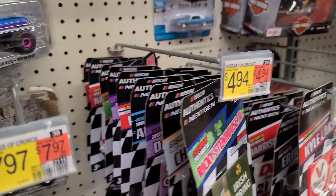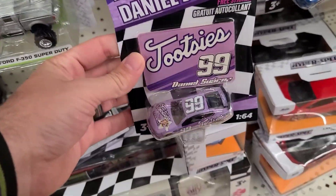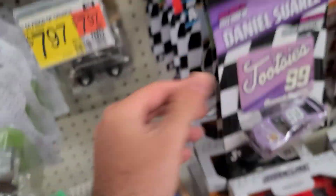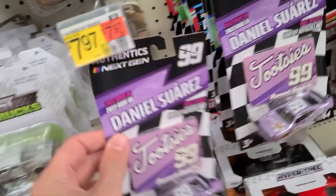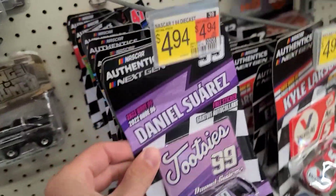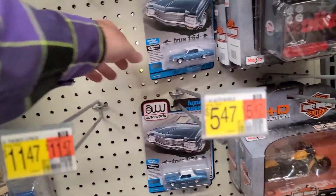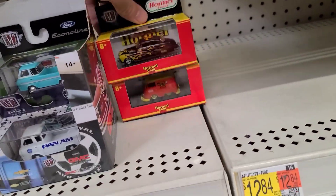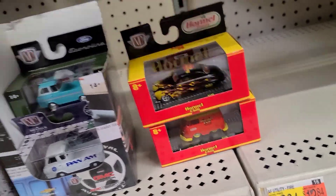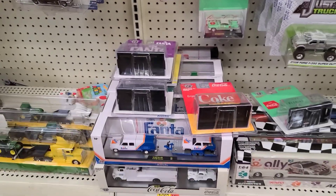We got a bunch of NASCAR Authentics down here. Looking through these — Daniel Suarez black on the back, another Daniel Suarez with the black on the back — so no chases, these are all Wave 6, so we're not missing anything there. We got two Auto Worlds up here, looks like two Hornell Chili's left — those went really fast.